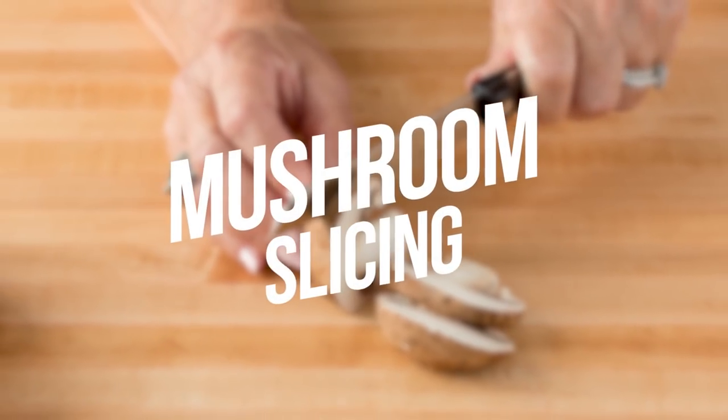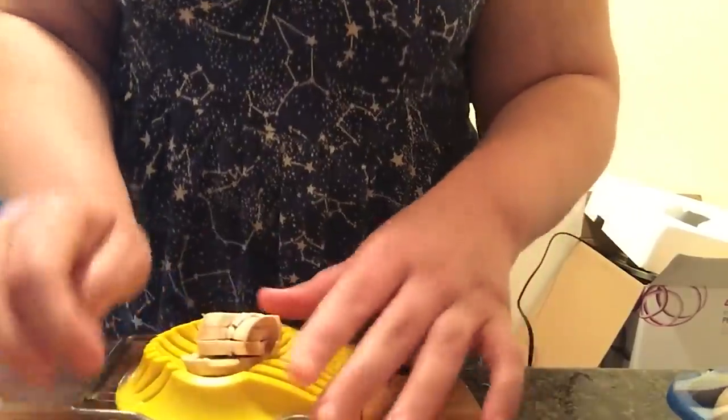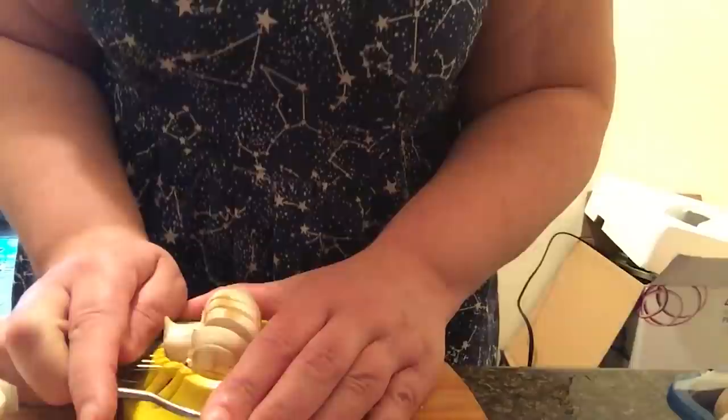Number 17: Mushroom Slicing. Instead of using a knife, you can use an egg slicer to slice mushrooms, strawberries, and more. Who would have thought that this tool could be used for that too?